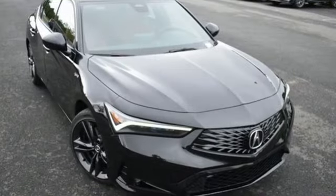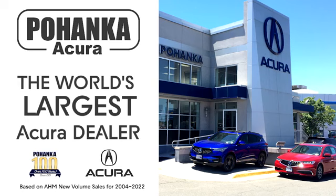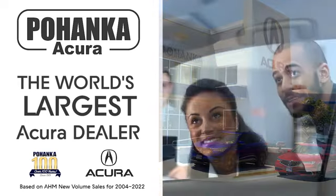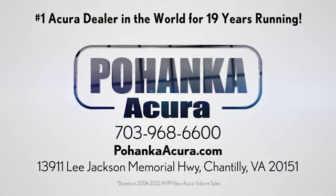Acura has a legacy of innovation, a legacy that continues here. Hurry in today for a test drive. Polhanka Acura is a great place to buy a car. We're conveniently located on Lee Jackson Memorial Highway in Chantilly.